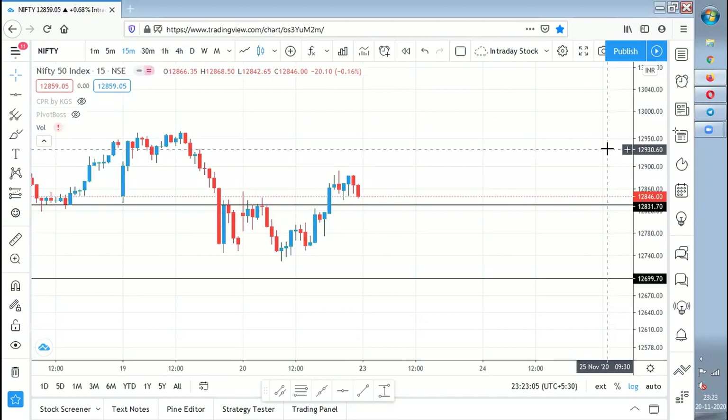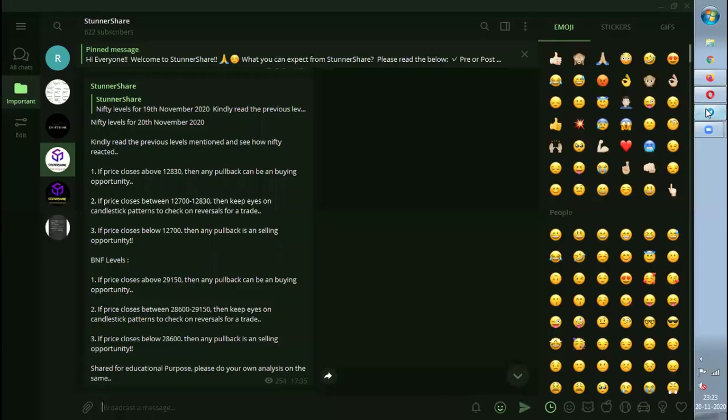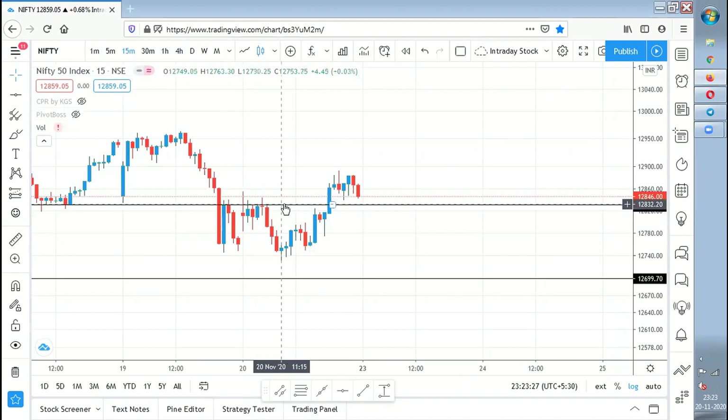Coming to Nifty, these were the levels I shared yesterday for today — on 19th November, stating that on 20th November these levels can be respected. The first point I mentioned is: if price closes above 12,830, then any pullback is a buying opportunity. But what happened is the candle only faced rejection — it did not give a close above 12,830.